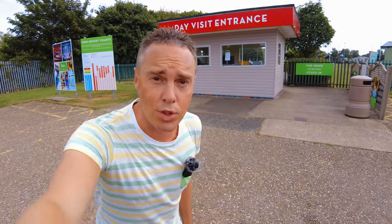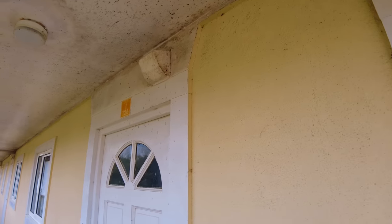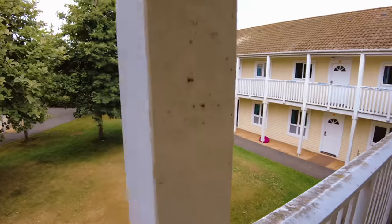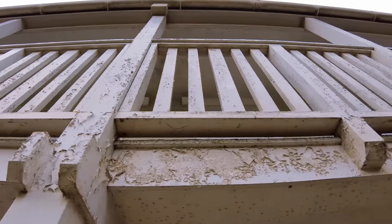So do comment below if you've been to Butlins Skegness, or what is your favourite Butlins, and let's do the tour. I'm really surprised - look at this. I mean, this is not overly that great when you turn up on holiday, is it? It looks like mould and splatters all over the door. It's mental, Butlins - what's going on?